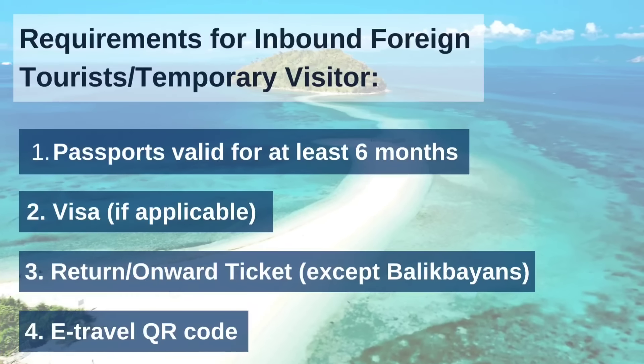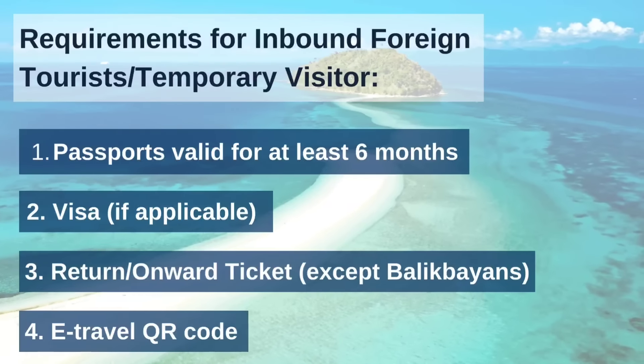Going back to our list: you have your passport, and most of you don't need a visa, so scratch that. Number three is a return or onward ticket. The law says visa-free nationals need a return or onward ticket within their allowed stay. But it really depends on your airline — different people have different experiences. Some were never asked for a return ticket; others weren't allowed boarding without one.